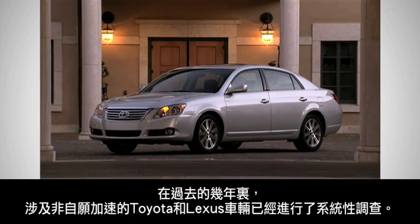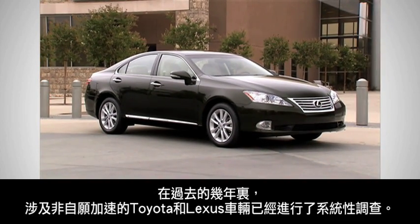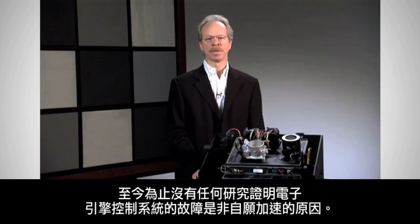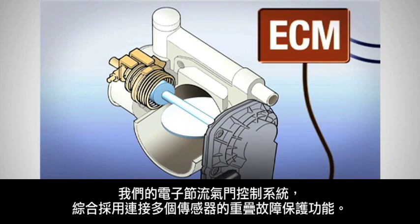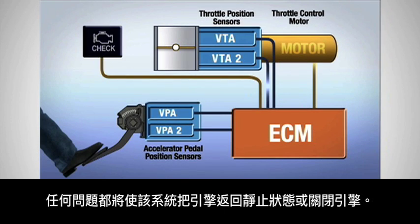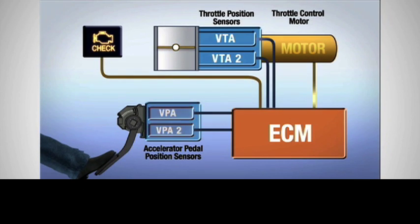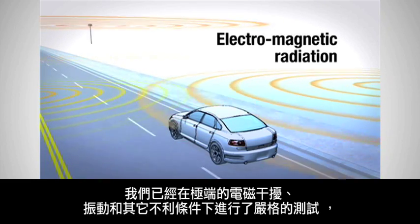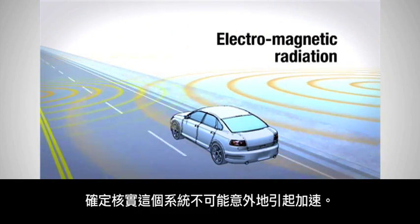Unintended acceleration involving Toyota and Lexus vehicles has been methodically investigated on several occasions over the past few years. None of these studies, to date, has ever found an electronic engine control system malfunction to be the cause of unintended acceleration. Our electronic throttle control system incorporates overlapping fail-safe features linked to several sensors. The occurrence of any problem causes the system to return the engine to idling mode or to shut it off. We have conducted rigorous testing under extremes of electromagnetic interference, vibration, and other adverse conditions to conclusively verify that the system cannot accidentally induce acceleration.